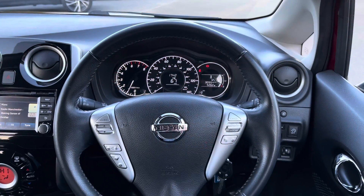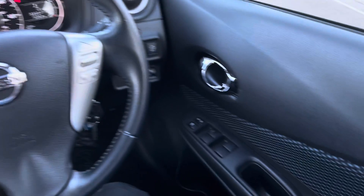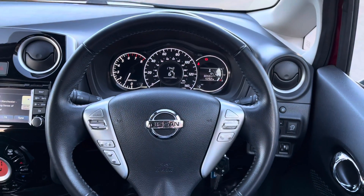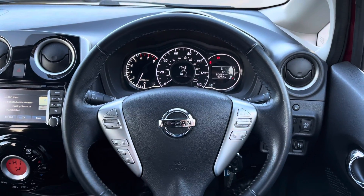Sitting inside now, and as you can see, this is a lovely place to be. Panning to the right, and you are presented with multiple controls, such as window controls and door mirror adjustments. Various multifunctional steering wheel controls can also be found, such as cruise control and audio options.